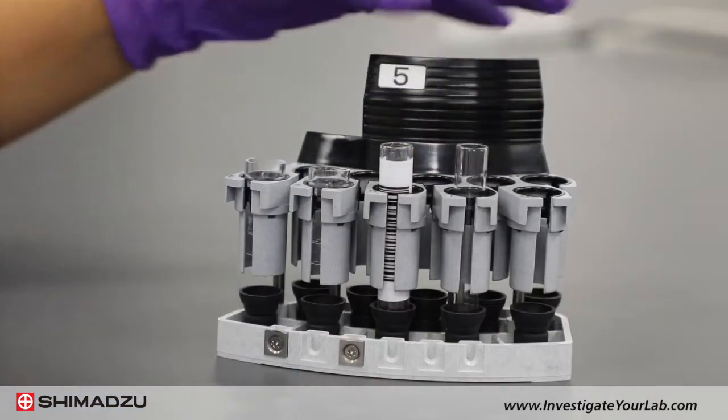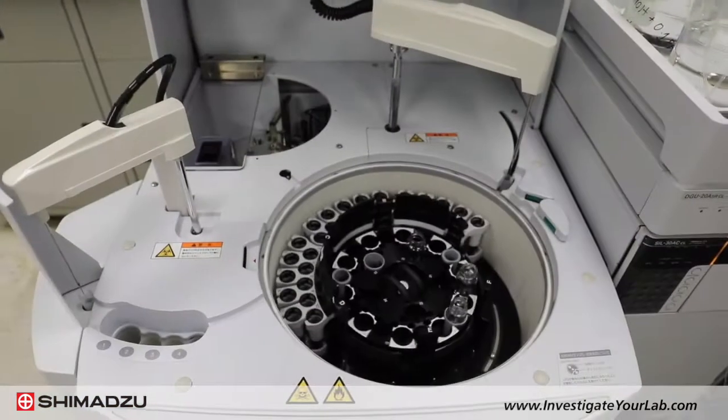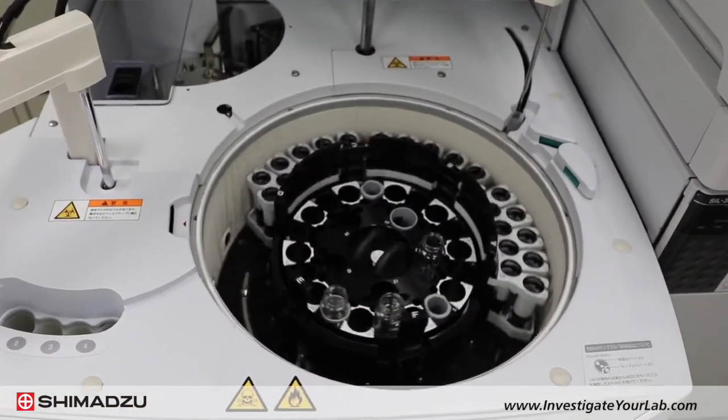Simply place the samples into the sample rack, and the CLAM-2000 series will automatically perform all processes.